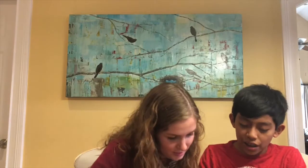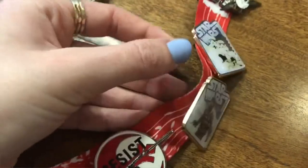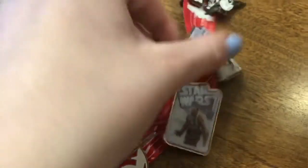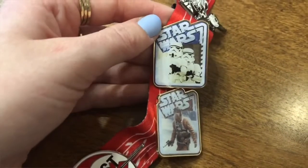These two pins I got in a mystery pack that you can get — there are different types and you pick a theme, like Star Wars. There are two pins in each pack. I got one with Luke on it — it's like an actual picture of Luke — and one with Stormtroopers. These are normally animated but these are like real movie pictures of them. That's really cool.